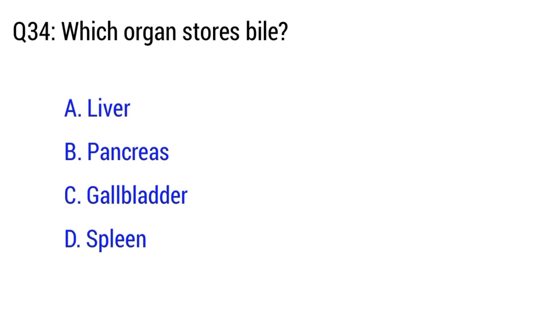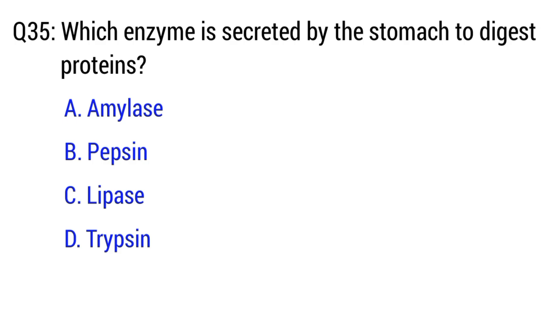Question number 34. Which organ stores bile? The right option is option C. Gallbladder.